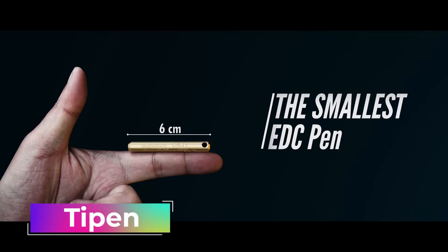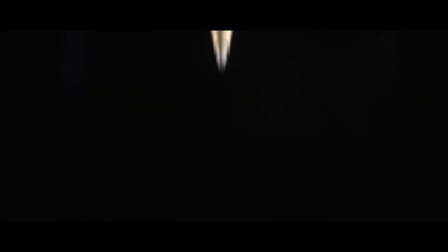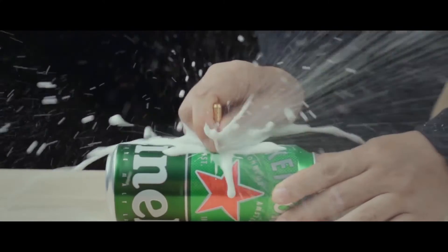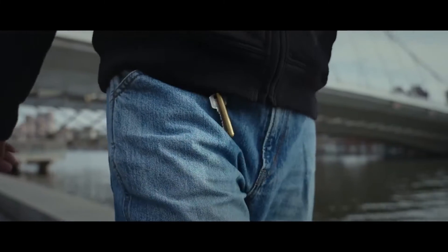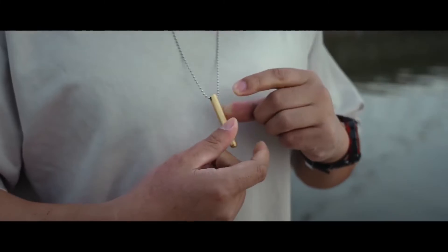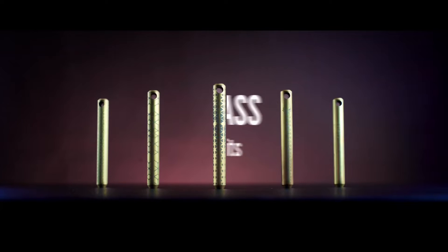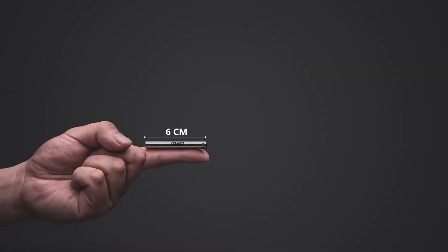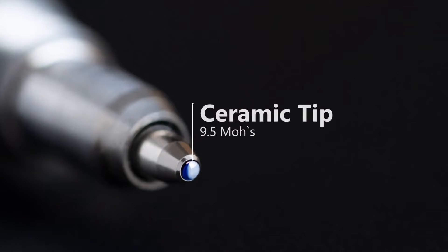Despite its diminutive size, this device has numerous uses. This tiny pen measures just 2.4 inches and weighs a little under an ounce. Thanks to the cap with an eyelet, it may conveniently fit in your wallet and serve as a keychain. What makes it unique is that its tip is composed of silicon carbide, a substance that is only second to diamonds in terms of mineral hardness. With this pen, you can do more than just write — you can also cut duct tape, open jars and boxes, poke holes, and more. Priced starting at $25, the branded brass or heavy-duty titanium body promises longevity.